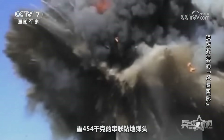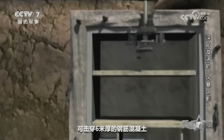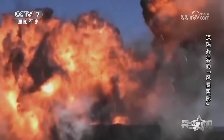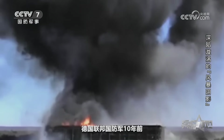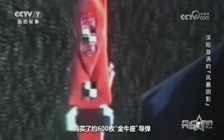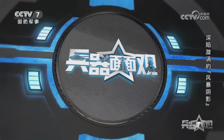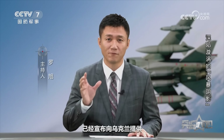金牛座重454千克的串联钻地弹头可击穿6米厚的钢筋混凝土或36米厚的土层。据报道，德国联邦国防军10年前购买了约600枚金牛座导弹，目前其中约150枚可用。法国方面已宣布向乌克兰提供法版风暴阴影——斯卡普，而德国的金牛座也被乌克兰点名索要。